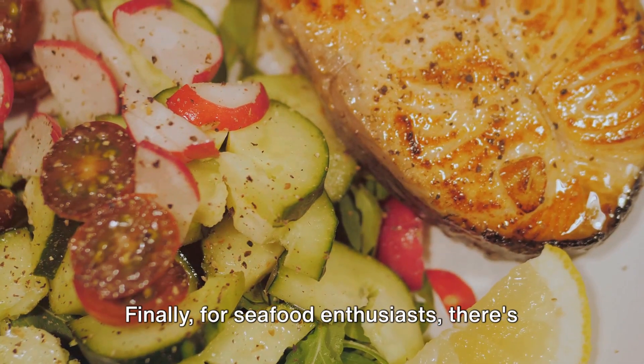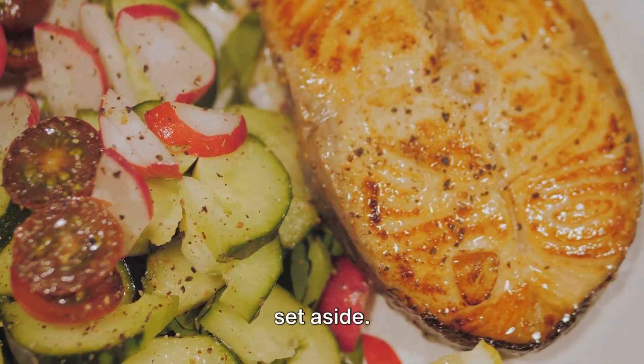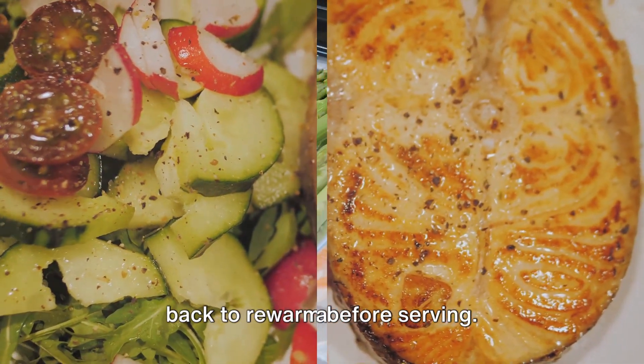Finally, for seafood enthusiasts, there's salmon with zucchini. The salmon is fried until crispy, then set aside. Zucchinis and Brussels sprouts are cooked until tender, then the salmon is added back to re-warm before serving.